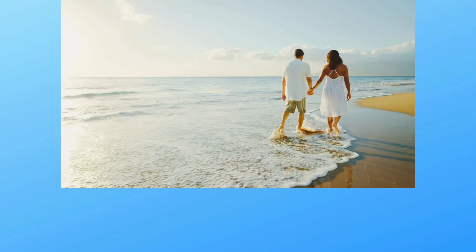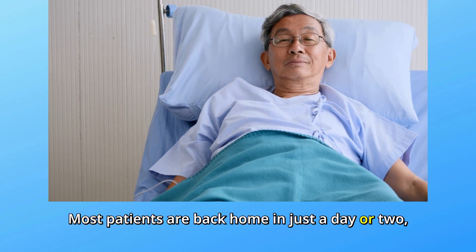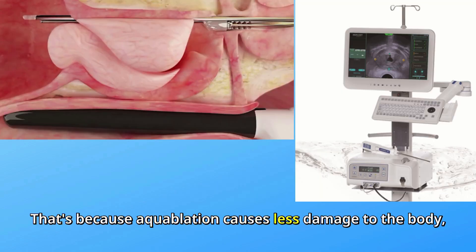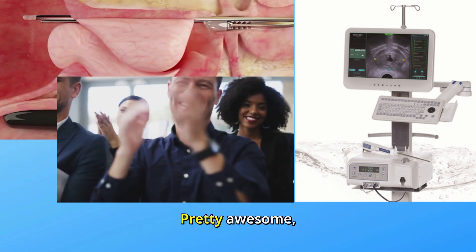And recovery? Most patients are back home in just a day or two, with some even leaving the hospital the same day. That's because aquablation causes less damage to the body, so you bounce back faster. Pretty awesome, right?